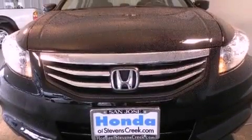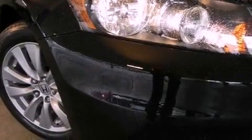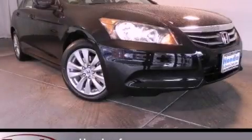With an EPA estimated rating of 34 miles per gallon on the highway, it's easy to see how you can save. Stop by today and test drive this automobile for yourself.